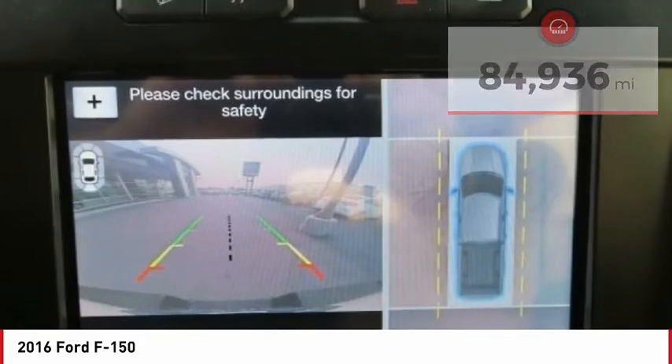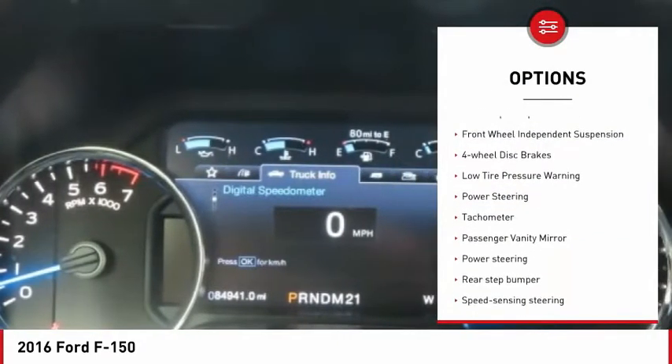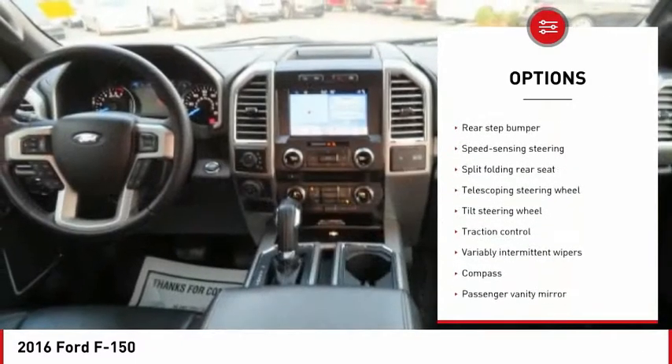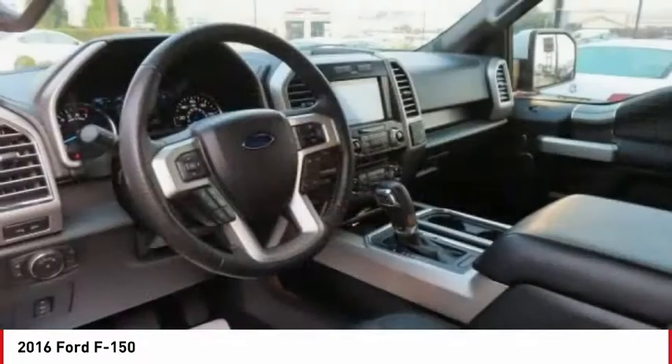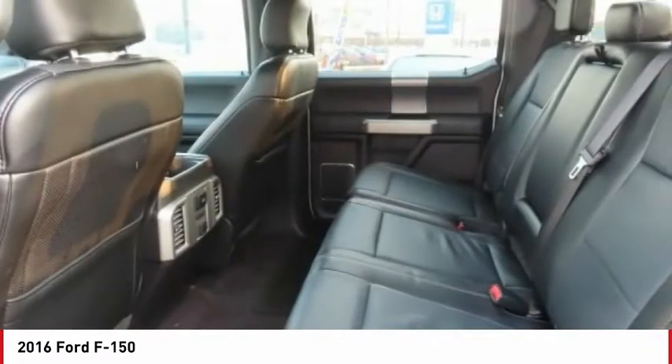Here are some of this vehicle's great options: electronic stability control, brake assist, traction control, rear step bumper, front wheel independent suspension, four wheel disc brakes, low tire pressure warning, power steering, tachometer, passenger vanity mirror.